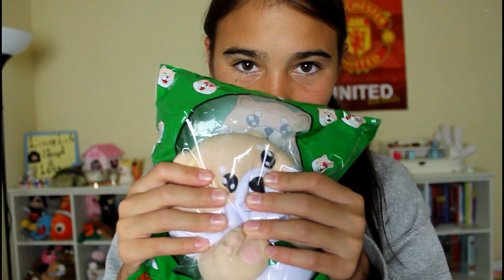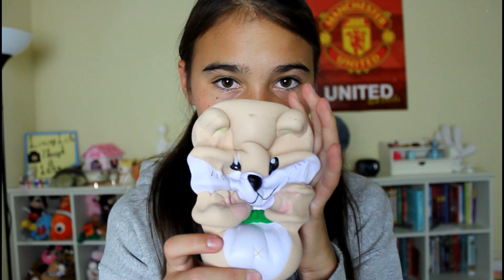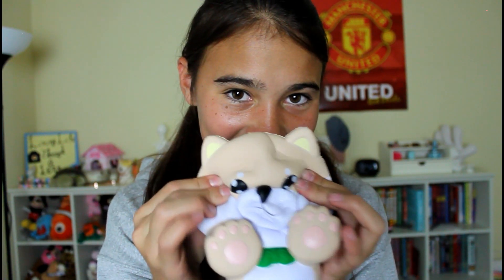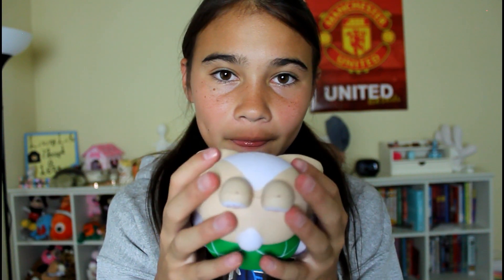The last squishy is this Smiley Pup, which is by Nani. Let's go squish it — whoa, that's soft! Whoa, that's slow rising. That is so satisfying to squish. Oh, it has like a little turtle back. You just keep on squishing it — it's so much fun to squish. It doesn't have a scent.